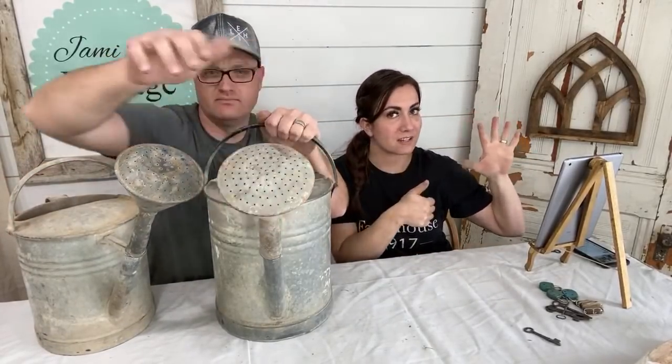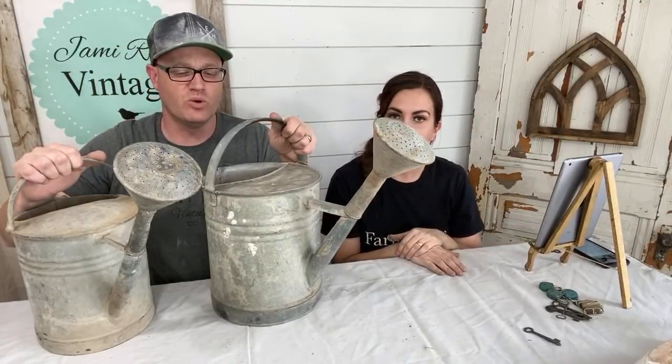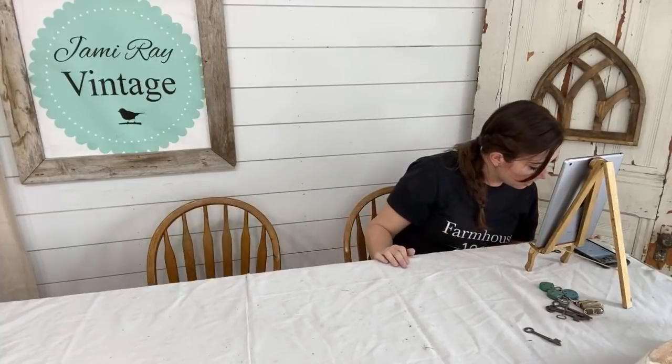This is the stay-at-home shopping network, so everything you see you can get at jamierayvintagehome.com. These are the antique watering cans at $49.95 and we have six. When they're gone, we'll see if we can get more, but some of these old vintage items — it's like what we get, and then they're gone. Especially right now because nobody's going out picking, so I'm having to find warehouses full of goodness and virtually pick them, and then they ship here in large pallets.